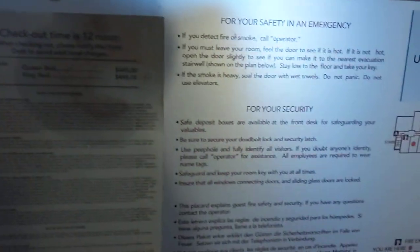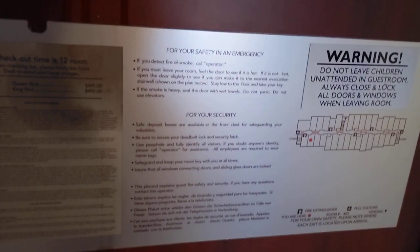Just checked in. Got some sticky stuff on the door that's not too appealing. There's a fire escape map, then a bolt and a latch lock. The window latch looks broken.